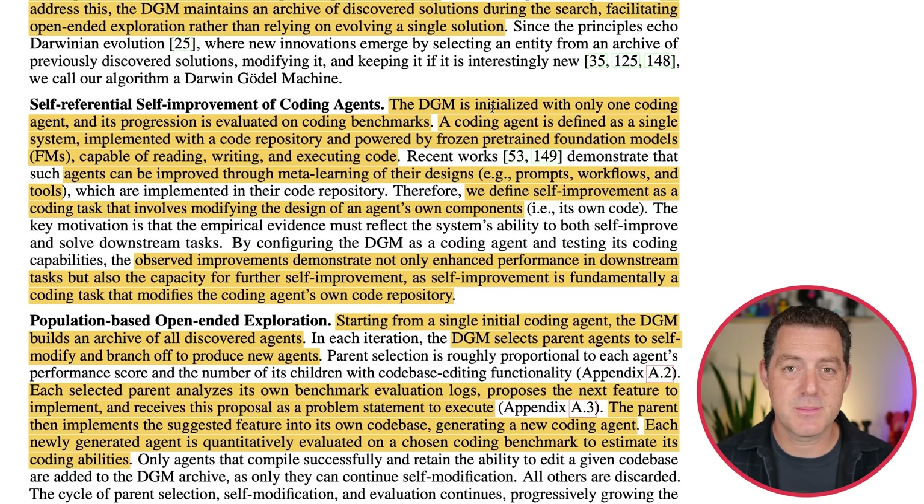How does it actually work? The DGM is initialized with only one coding agent. Each generation — the parent — is just a coding agent: a large language model wrapped with scaffolding, that is tools, memory, and whatever else. It's just that core LLM wrapped into an agent, and its progression is evaluated on coding benchmarks. A coding agent is defined as a single system implemented with a code repository and powered by frozen pre-trained foundation models. Why frozen? That's the part that doesn't evolve — they are using just a core foundation model, which turns out to be Claude 3.5 Sonnet. Future papers will explore actually updating the foundation model, but for this paper they froze it.